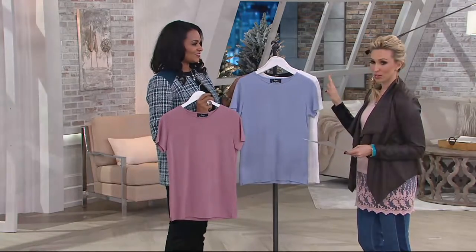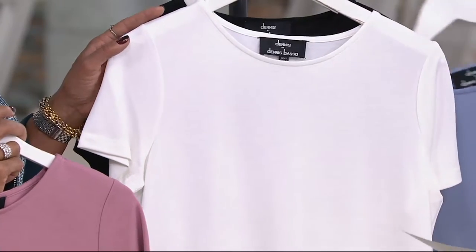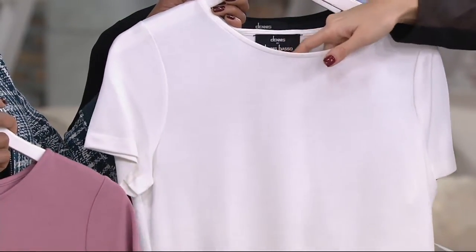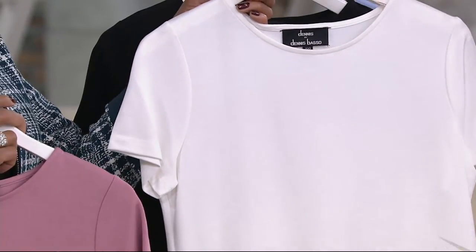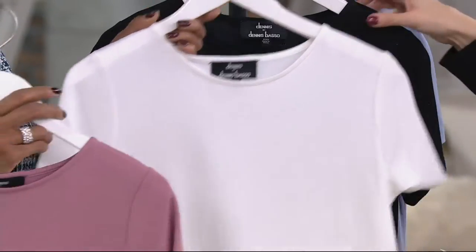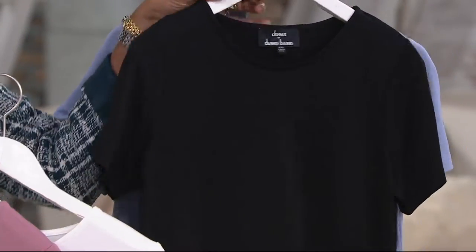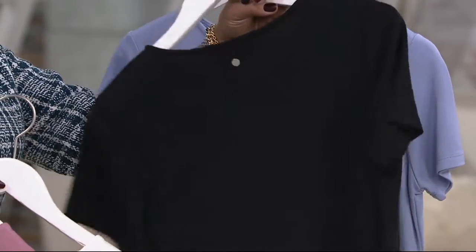All colors are available in extra small through 3X. This is going to be your winter white — beautiful. It's a high-end detail that it's not a see-through winter white; it's just easy to wear. And then the black — the black has a little silver on the back, and the blue also has silver on the back.